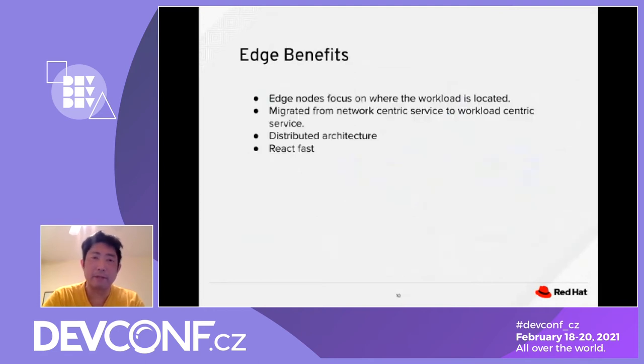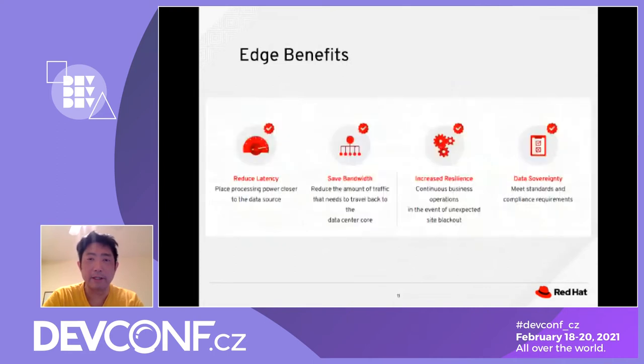The edge benefits are focused on where the workload is located. You migrate from a network-centric surface to a workload-centric surface — it's a highly distributed architecture that reacts really fast. This architecture reduces latency, saves bandwidth by reducing the amount of data traveling back and forth between the device and the edge layer, increases resiliency through continuous business operation during unexpected situations, and supports data and software sovereignty to meet compliance standards.